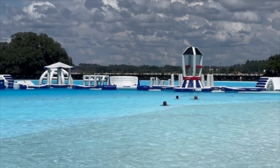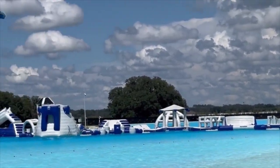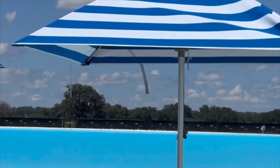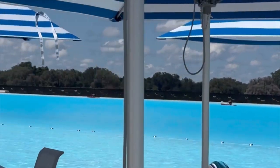This lagoon is 15 acres, which is twice as big as the original out at Epperson, which is seven acres — and I thought that was impressive. Look at this crystal clear blue water.